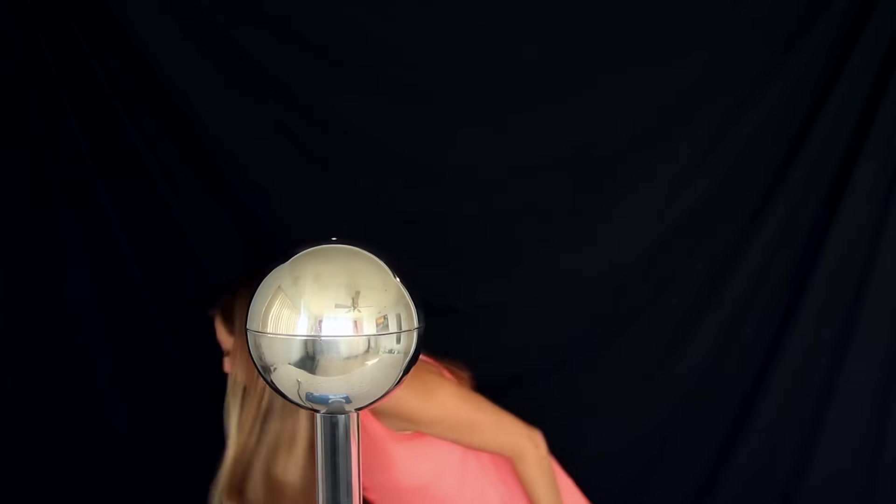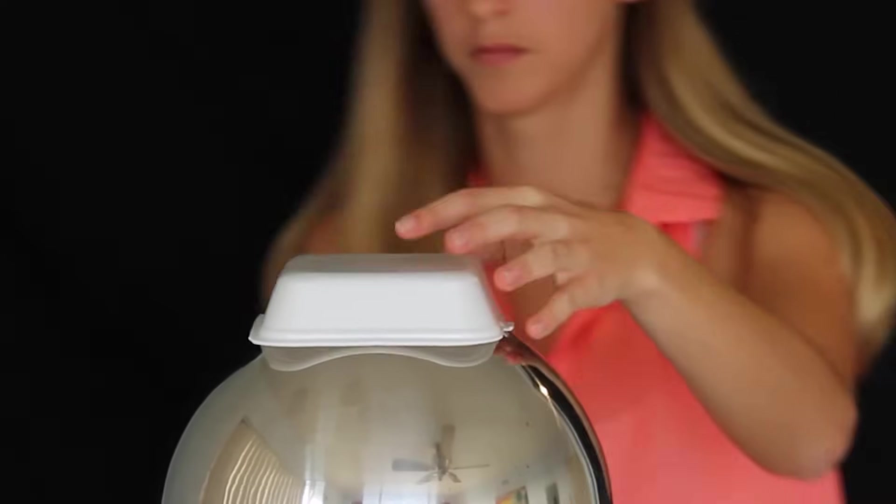One kid saw this and asked what would happen if we put the styrofoam bolt she was holding on top of the generator. Let's try it! But I told her probably nothing would happen because styrofoam is an insulator, so I assumed there's no way you can pass charge to it. Let's see.